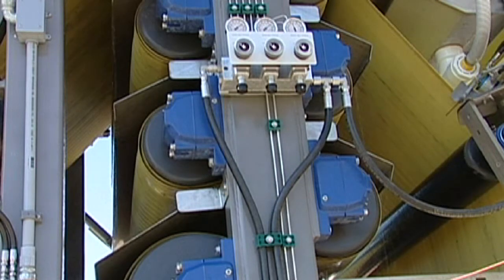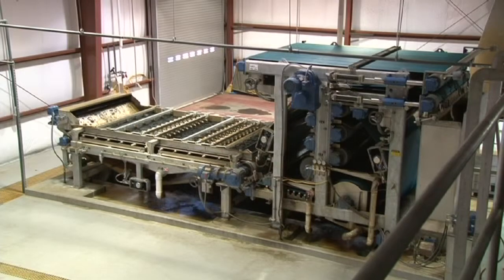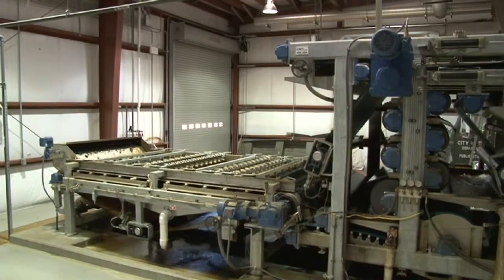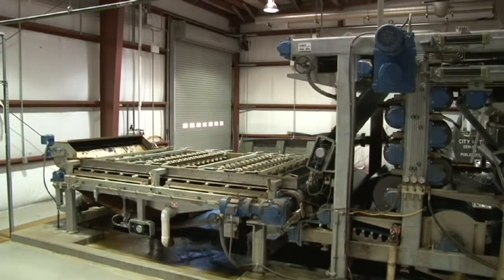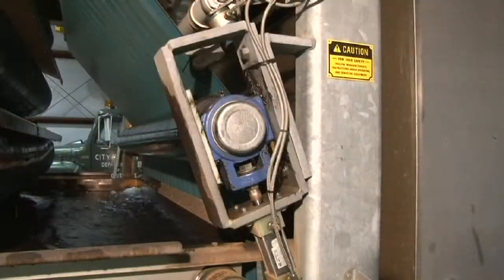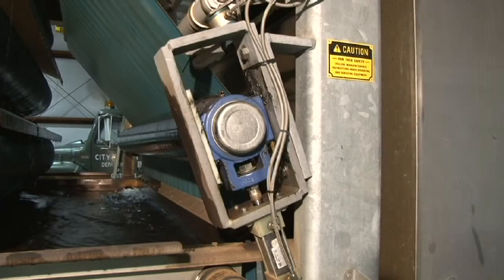With the city facing the consent decree and the need to establish a long-term solution to solids disposal, the dewatering project proceeded. Solids dewatering and disposal alternatives were developed and assessed by CDM Smith of Latham, New York. The options included centrifuges and belt presses. Belt presses were the least expensive, but there were concerns about performance.